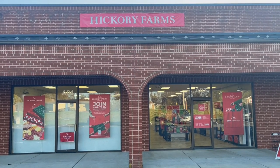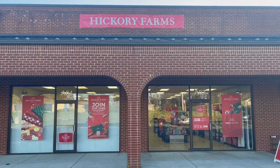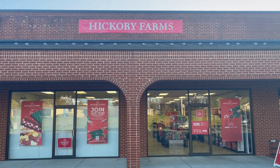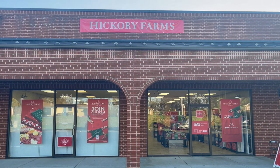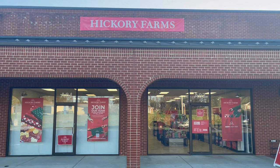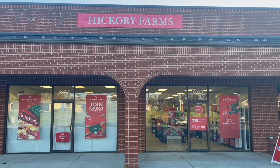Today we're standing outside of a Hickory Farms store right here in Lynchburg, Virginia. This is one of the stores we look forward to opening every year. It's only a seasonal store, but we love coming in here looking at all the items, getting us some beef stick, some cheese spread, and whatever else we can find. So y'all come along and go inside with us. Let's check this store out.